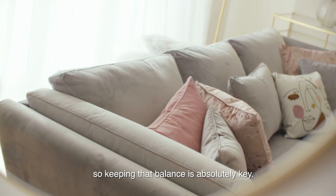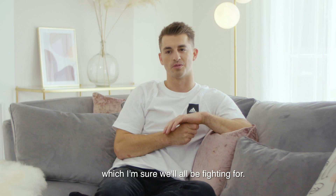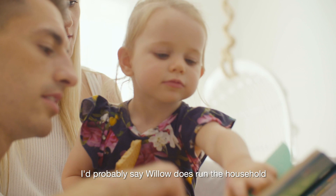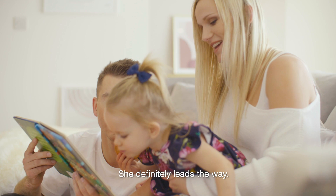When we're relaxing, we do like to watch TV. I've already secured my spot with this long corner bit, which I'm sure we'll all be fighting for. When the TV is on, it usually consists of kids' programmes with Willow. I'd probably say Willow does run the household — from the day she was born, she ran the household. She definitely leads the way.